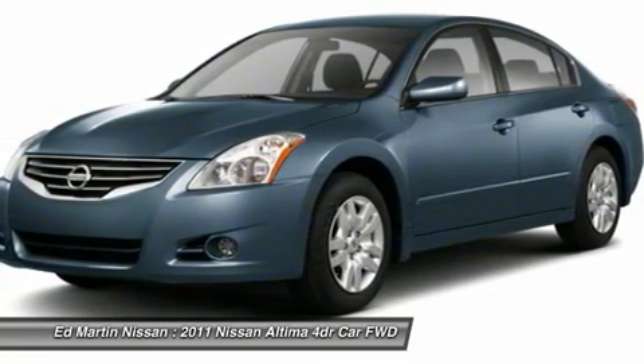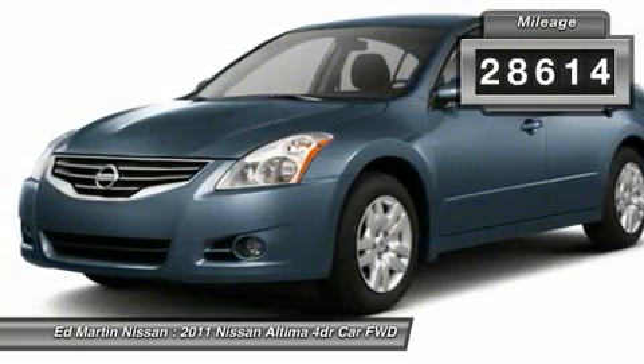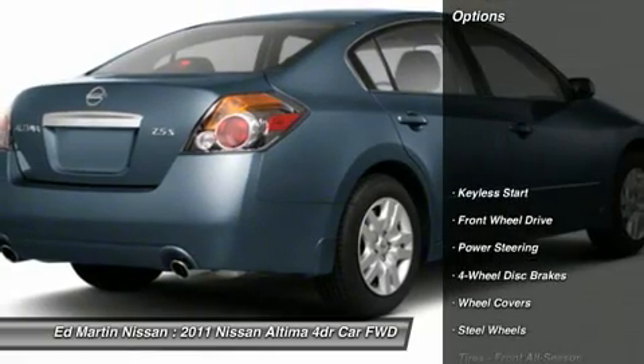You'll see the Nissan Altima is made to drive and built to last. This vehicle has less than 30,000 miles. Here are some of this vehicle's great options.